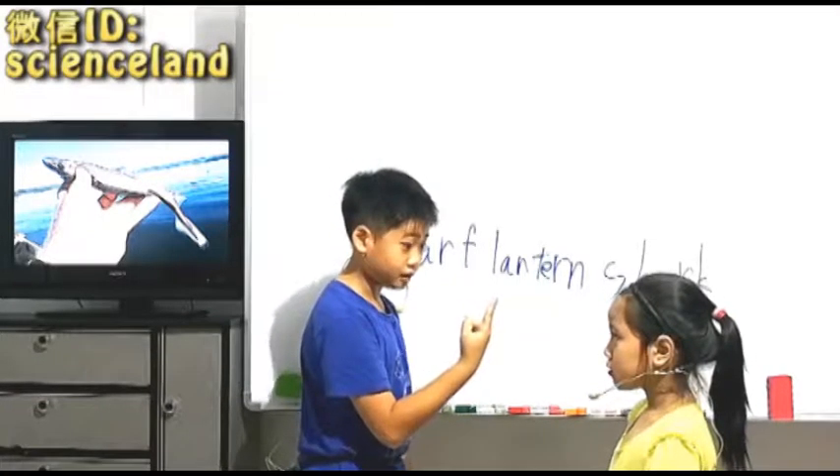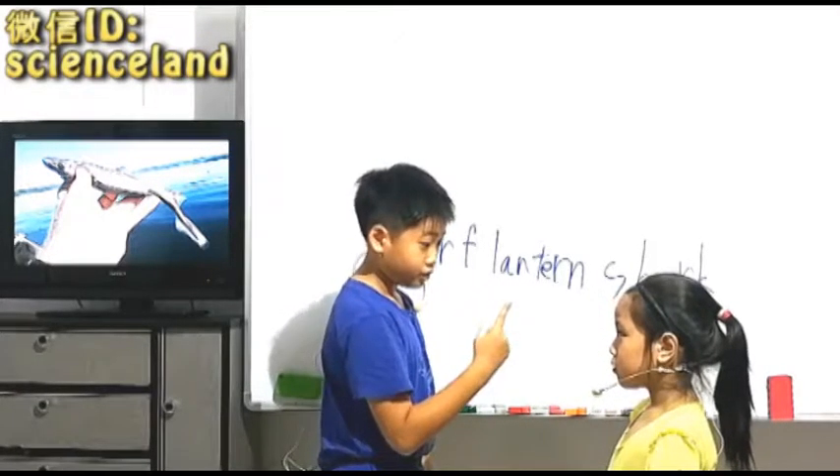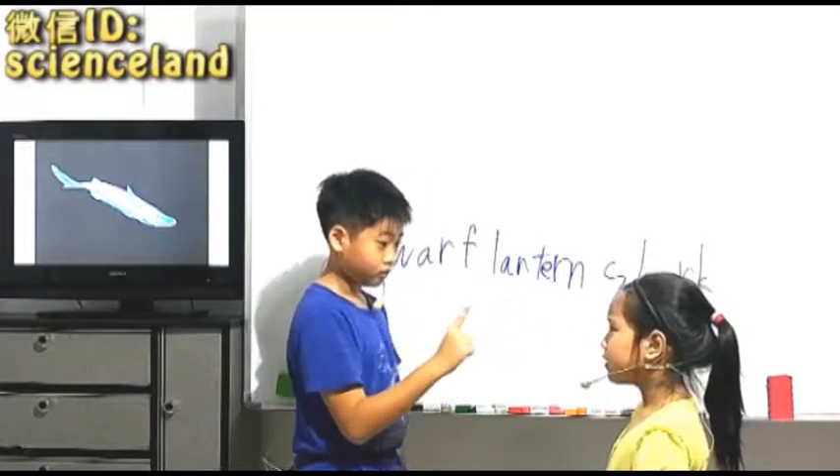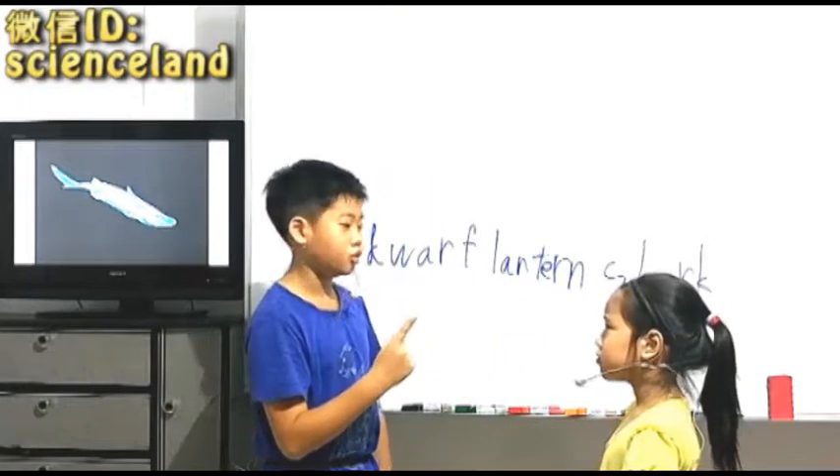Do you know how people discovered them? How? People actually accidentally caught them as a bycatch.